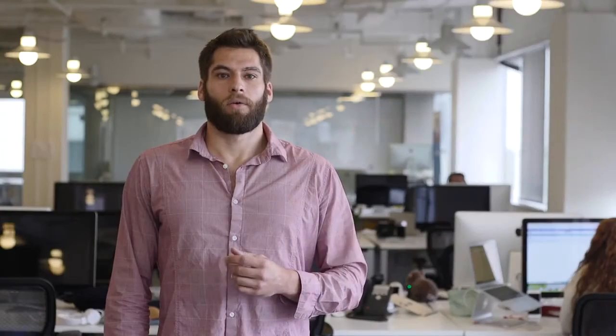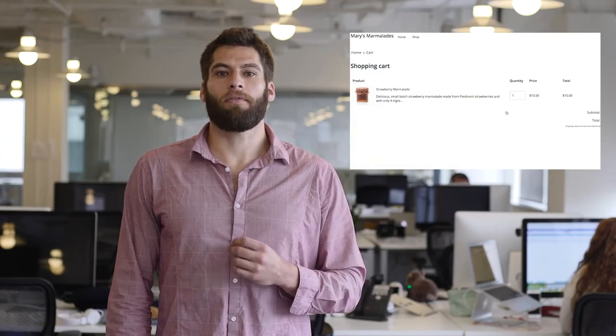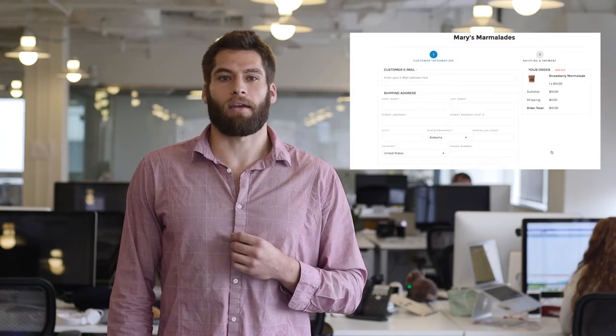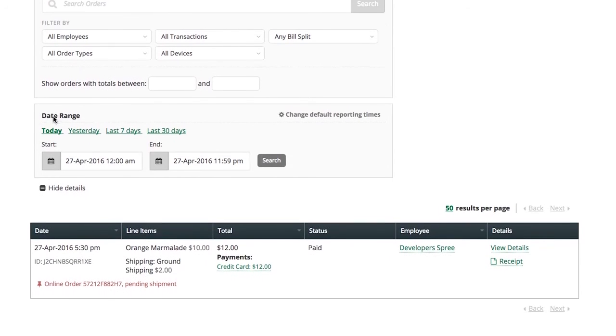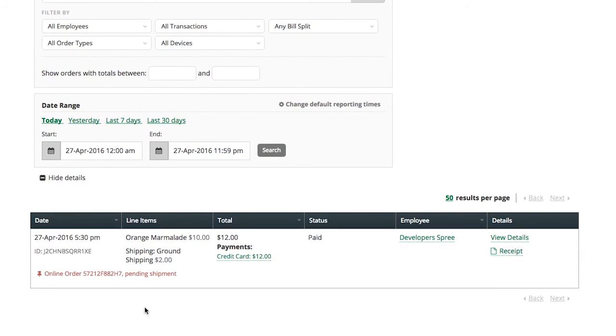And that's it — you'll be up and running before you know it. Once your store is live, your customers will be able to find you and buy from you whenever they search and shop online. And when they do make a purchase in your online store, you'll see their orders and customer information flow into your Clover account, along with all the information from your physical location.